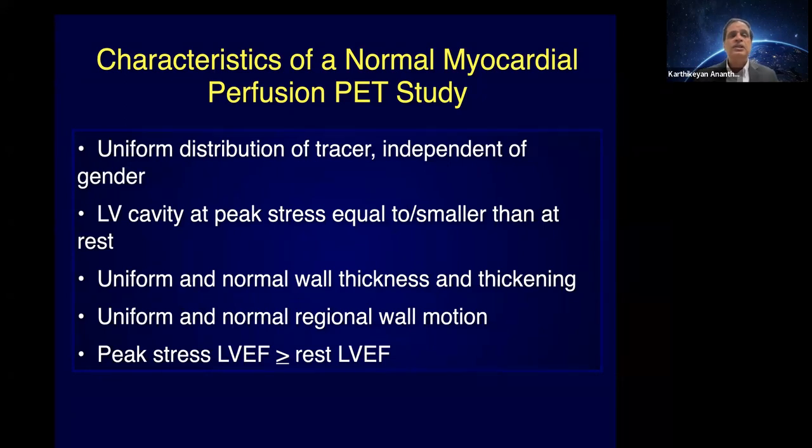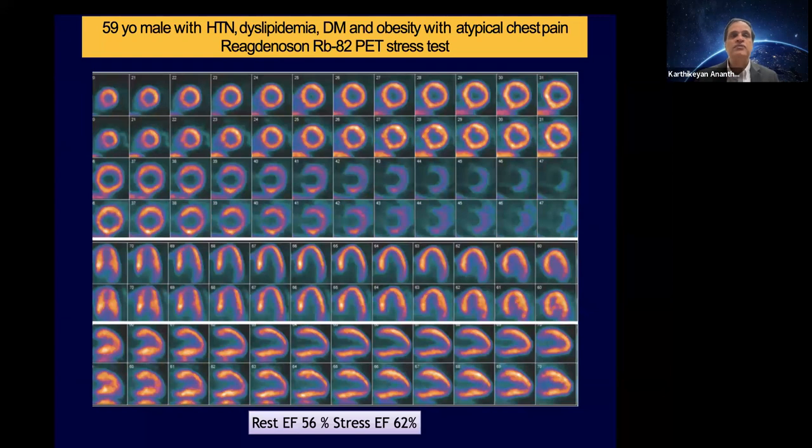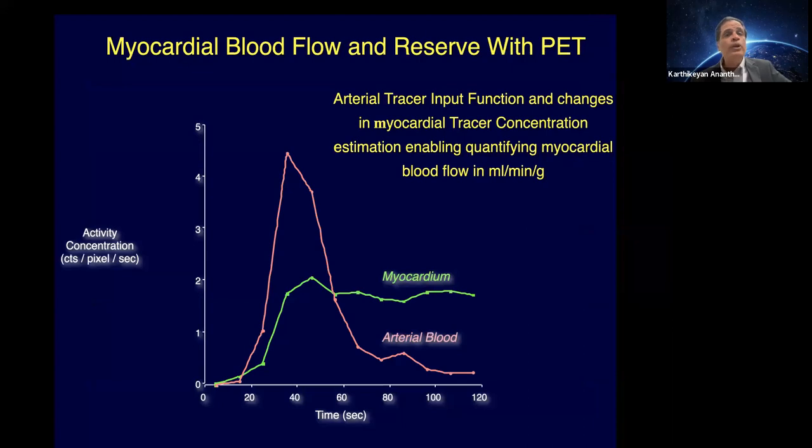Here's an example of a normal PET scan — very similar in appearance to SPECT. Perfusion is normal, the gated study is normal. But the added advantage is that the stress ejection fraction is higher than rest, and we use a flow reserve of two as our lower limit of normal. For example, this 59-year-old with atypical chest pain and multiple risk factors undergoing regadenoson stress has a normal perfusion scan, EF at rest 56% rising to 62%, giving an EF reserve of about six points — very good.